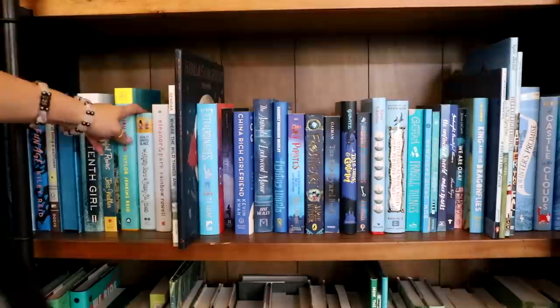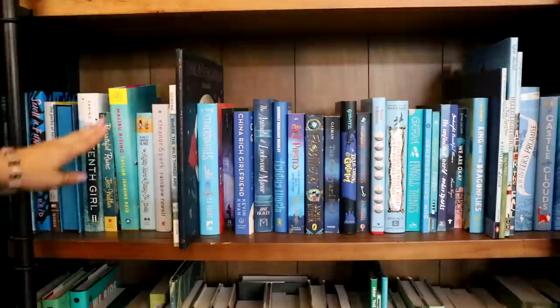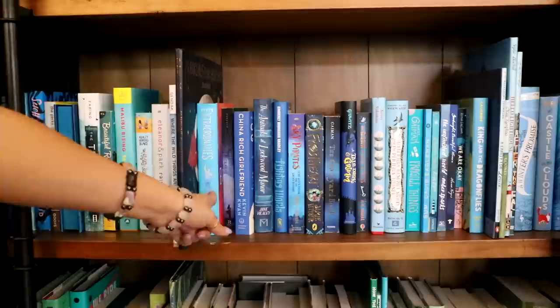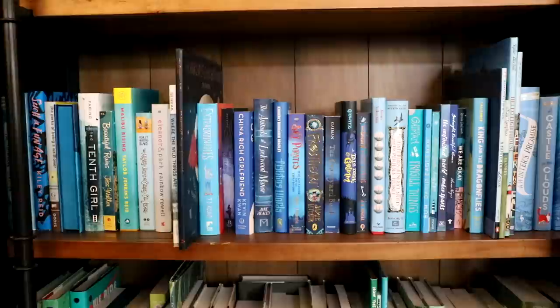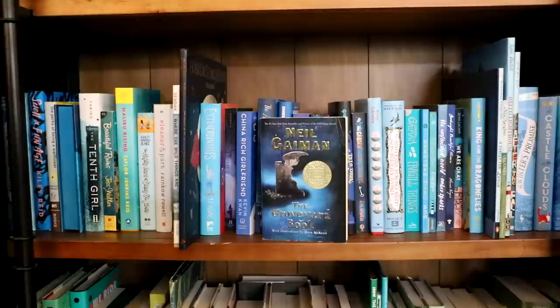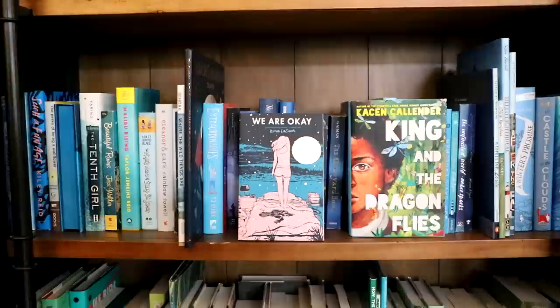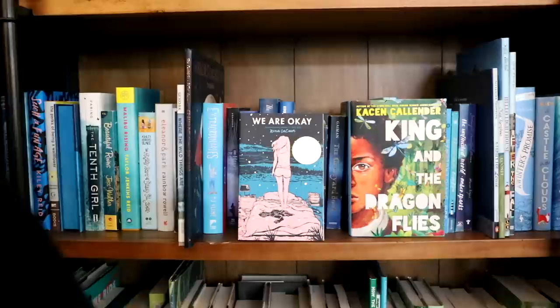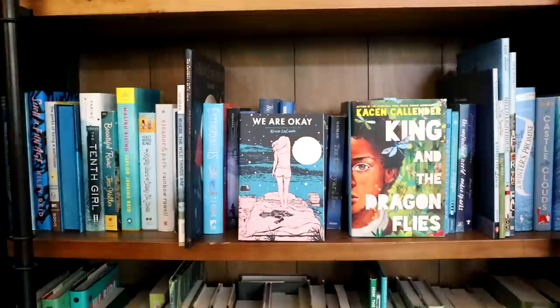Next we have got another blue bookshelf. So we have The Mighty Heart of Sunny St. James, Taylor Jenkins Reid's newest book Malibu Rising, Perks of Being a Wallflower, Such a Fun Age, Beautiful Ruins — I haven't read this one yet, but this looks so much fun for the summertime, this gives me Evelyn Hugo vibes. The Extraordinaries by TJ Klune. One of my favorites is The Graveyard Book by Neil Gaiman — such a beautiful middle grade, highly recommend for every single person, and I especially recommend the audio for this book. We Are Okay by Nina LaCour is a beautiful YA LGBTQ plus read more focusing on grief and betrayal — absolutely gorgeous. And then King and the Dragonflies by Kacen Callender — this was my favorite book of last year. It is breathtaking. Highly recommend both of these books.